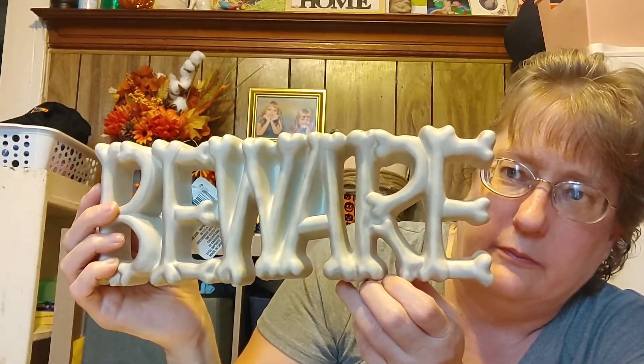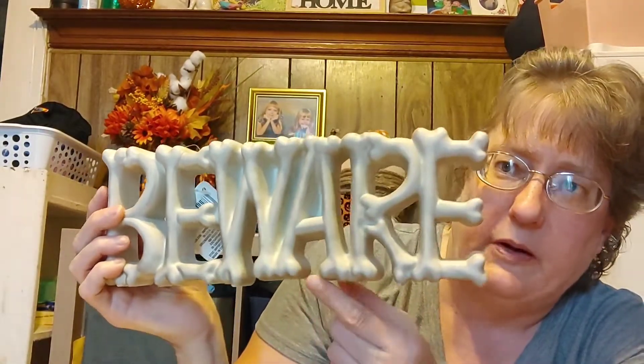This is not wood, but it seems to be pretty decent plastic. It says beware, and they have different words that you saw in the clip. I really liked it. You could probably even spray paint it black and make it fit your decor in your home.